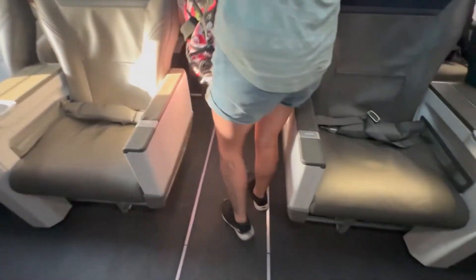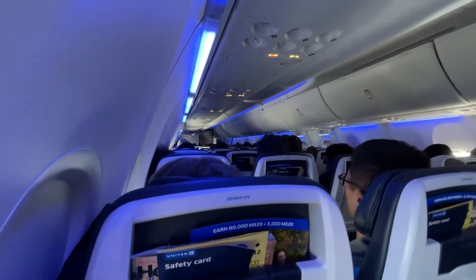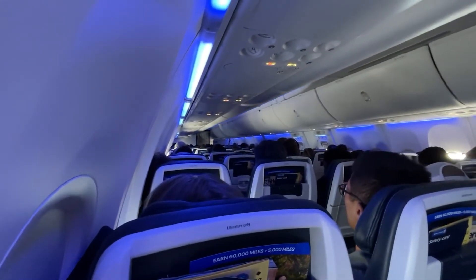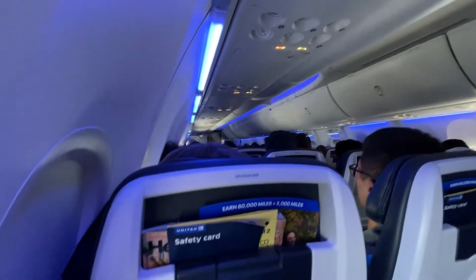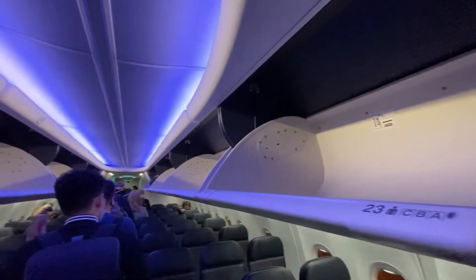The use of LEDs not only saves energy, but also creates a soothing ambience. The different phases of flight are accompanied by corresponding lighting moods, which is a subtle but effective way of enhancing the in-flight experience.